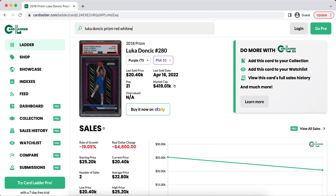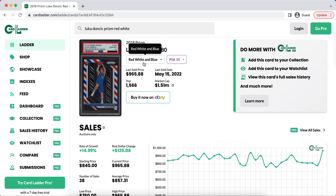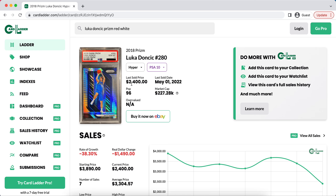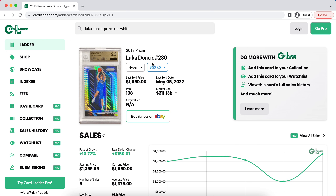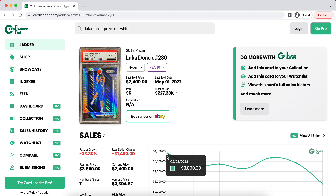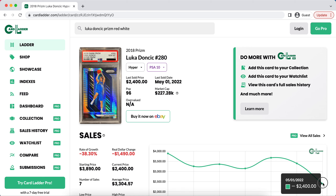If you want cheaper options, there are some lower-pop Luka Doncic cards that are still pretty affordable. His Hyper is a great buy — even if you can't afford the PSA 10, you can go for a PSA 9 Hyper. Some of these have already started to see growth, but if you can find cards that haven't quite yet, you can make a lot of money. The PSA 10 right now is around $2,400, which is down from where it was. I think the true value should be at least $3,600 right now. If you can use that last comp to get one around $2,400 or even $2,600, you can make a good amount just by flipping it quickly.